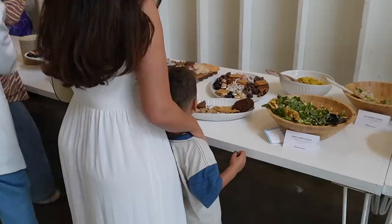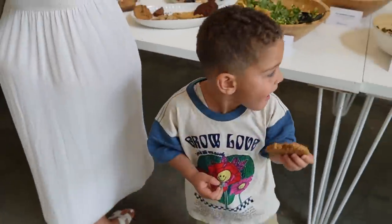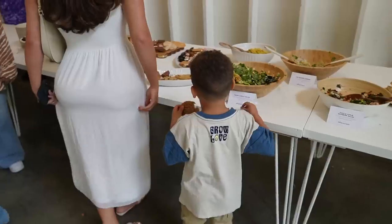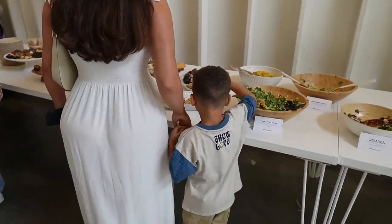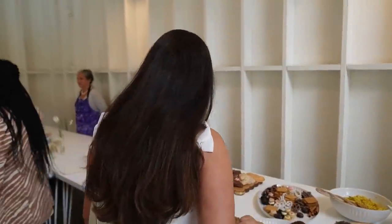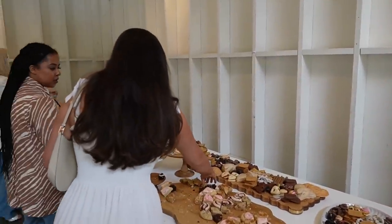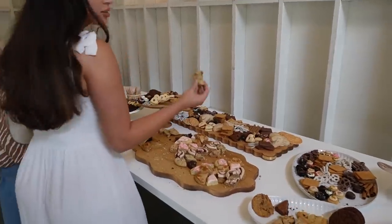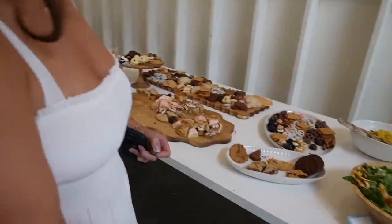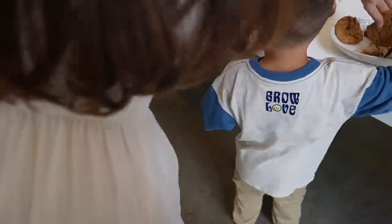What you got KK? Let me have some of that. They have Crumble too! This is KK's favorite — KK, they have Crumble Cookie! Remember we do the videos together when we try the cookies? There's literally so many.